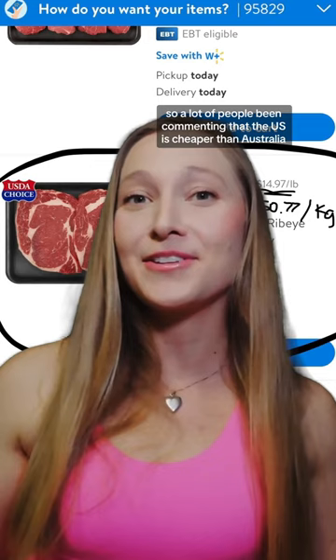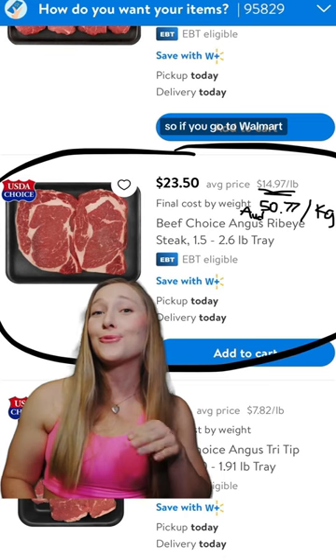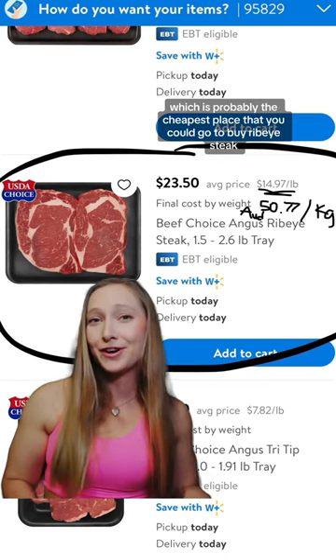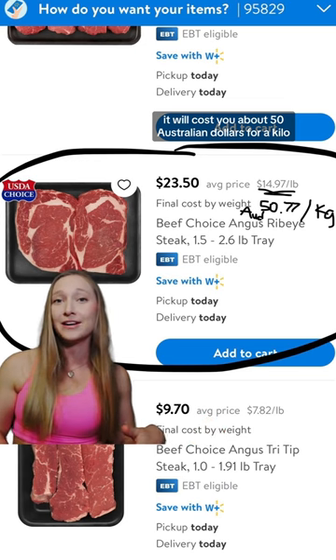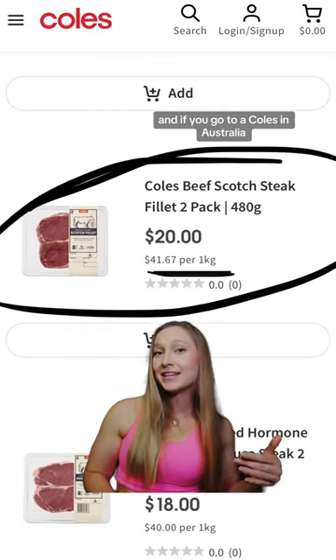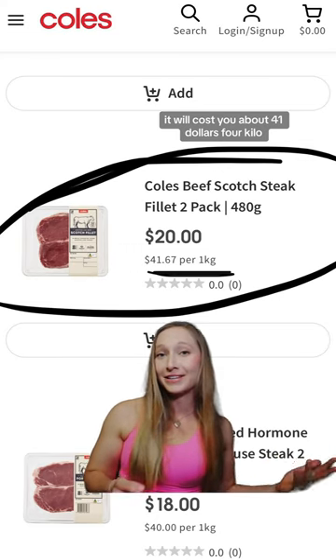Second is cost comparison. A lot of people have been commenting that the U.S. is cheaper than Australia, but this is not the case. If you go to Walmart, which is probably the cheapest place you could go to buy a ribeye steak, it will cost you about 50 Australian dollars for a kilo. And if you go to a Coles in Australia, it will cost you about $41 for a kilo.